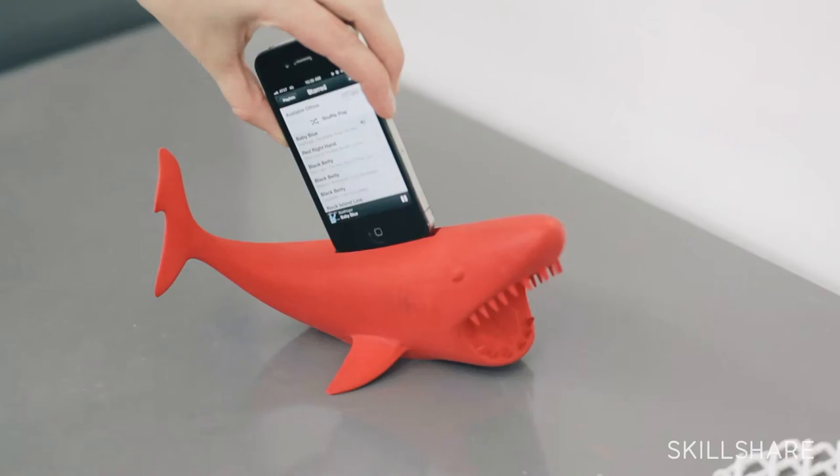This class is for people who have been curious about 3D printing but don't know where to begin. There's a lot of options and a lot of different ways to make stuff, and we're going to show you some simple tools to get you started with simple ideas.